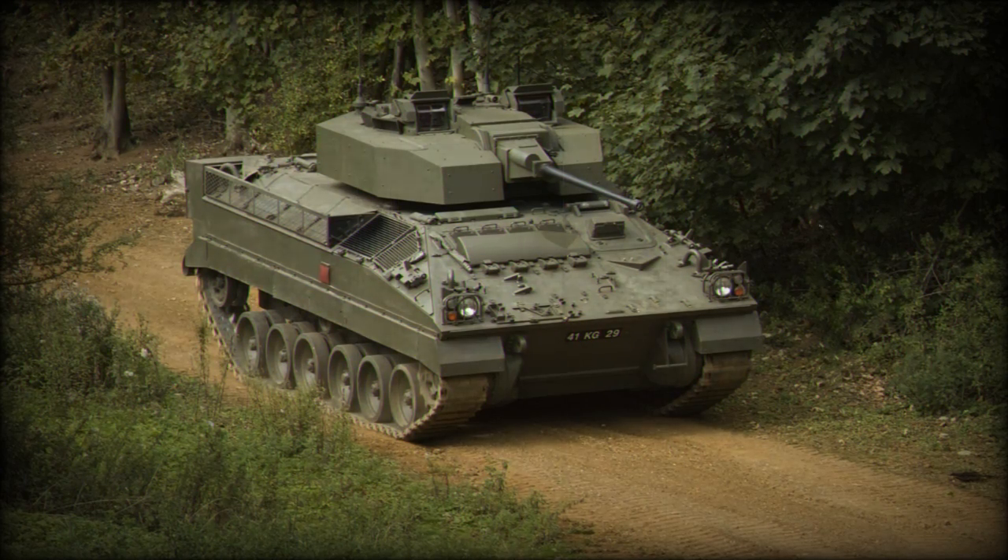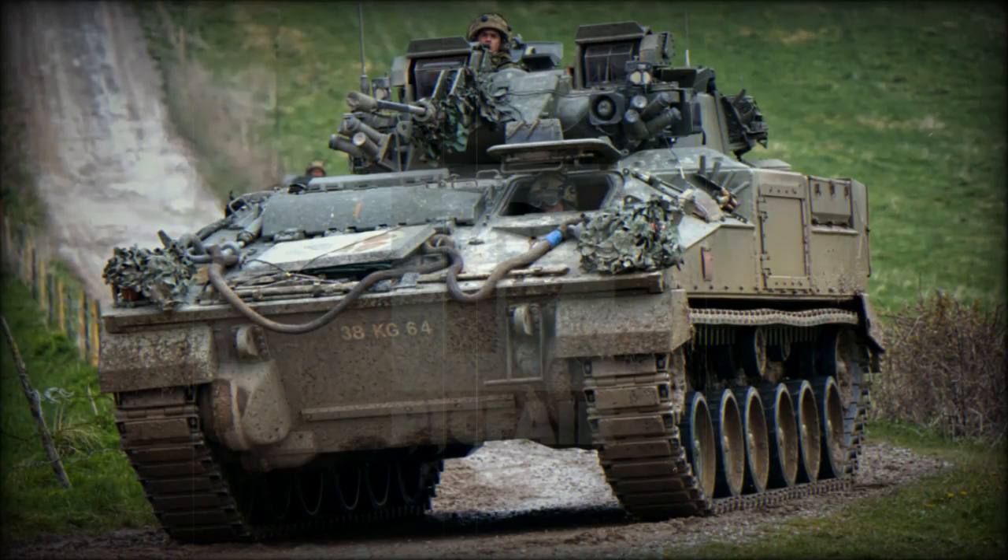It can destroy enemy armoured personnel carriers and other lightly armoured vehicles at ranges of up to 1,500m. It can also engage low-flying helicopters. However, due to the lack of stabilisation, this gun cannot fire accurately while the vehicle is on the move.